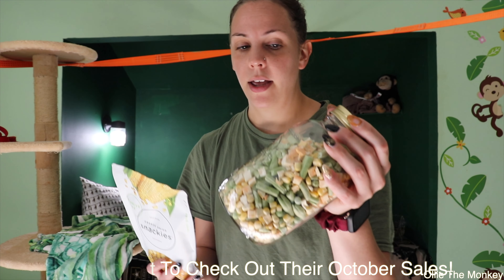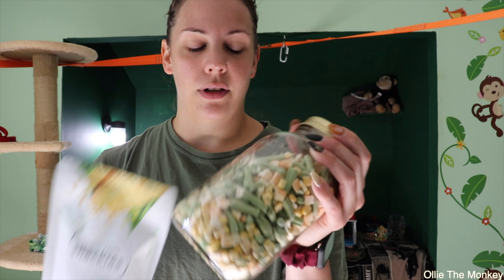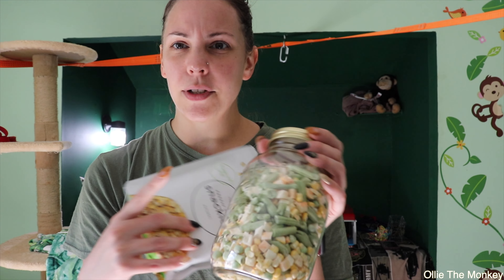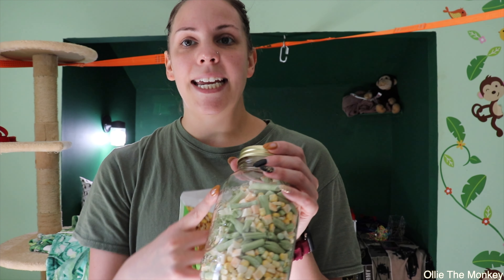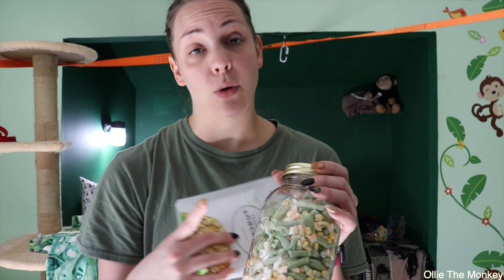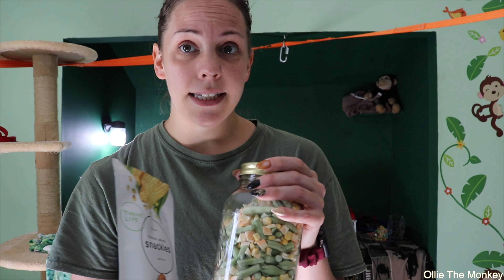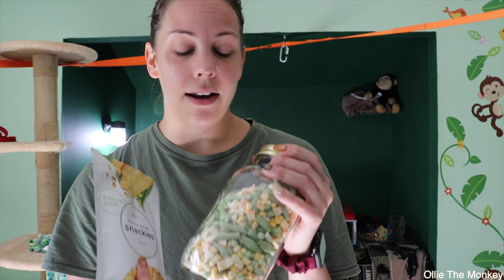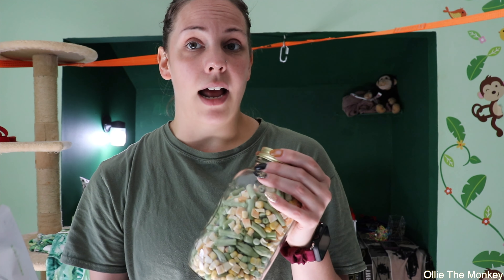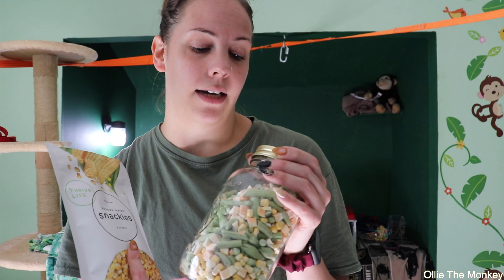I also have another jar here because I have my own freeze-dryer. Oli particularly likes the carrots out of there for some reason. On weeks when we can't find fresh produce of good quality and a good price, we've been going the freeze-dry route because it's healthy and it's got all the nutrients in it still. That's kind of our budget-saving tip when having an exotic animal that needs fresh produce and veggies.